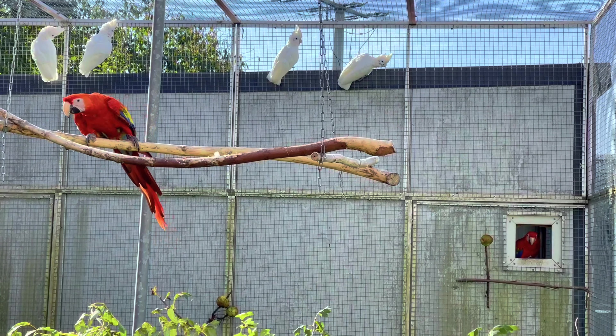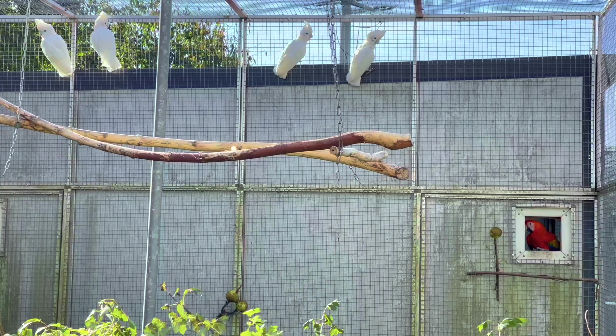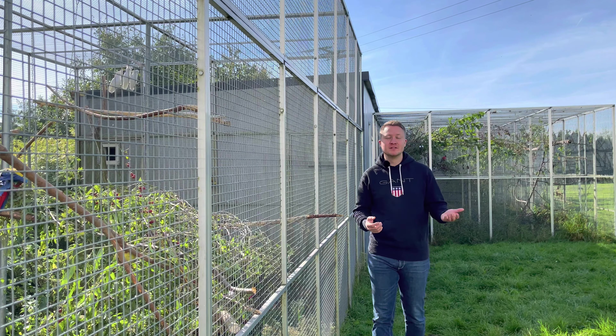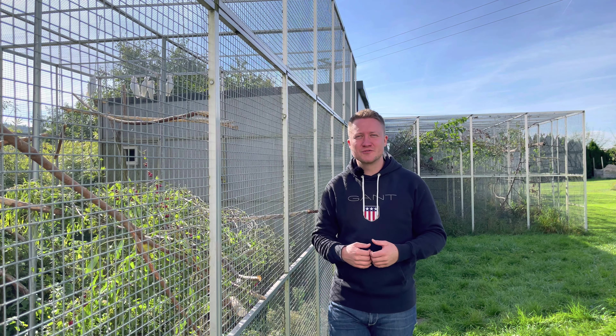Wirklich großen Respekt an den Züchter – viele vergessen, wie lange es dauern kann, bis man überhaupt Jungvögel von Großpapageien gezogen hat. Die Aras hier benötigen fünf bis sieben Jahre, ehe sie überhaupt in Brutstimmung kommen – bei manchen Paaren bis zu zehn Jahre, zum Beispiel beim Hyazintara. So eine Vogelzucht entsteht nicht von heute auf morgen – dieses System ist über 36 Jahre gewachsen. In der Vogelzucht lernt man nie aus, deswegen ist der Austausch zwischen Züchtern weltweit essentiell.